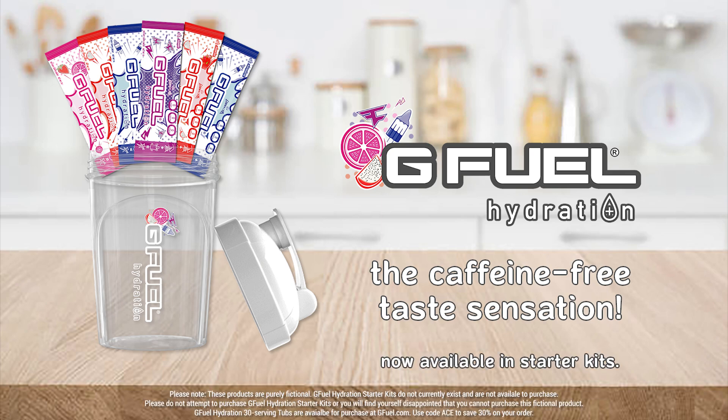Please note, these products are purely fictional. G Fuel Hydration Starter Kits do not currently exist and are not available to purchase. Please do not attempt to purchase G Fuel Hydration Starter Kits, or you'll find yourself disappointed that you cannot purchase this fictional product.